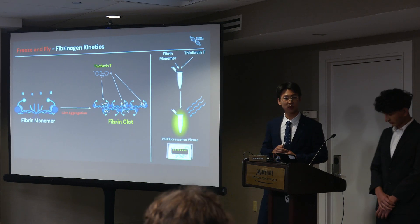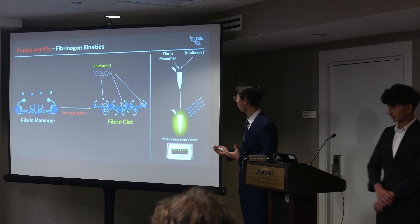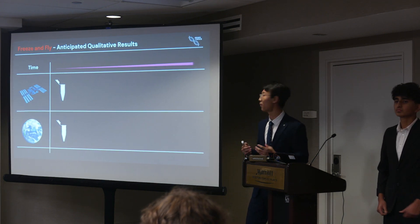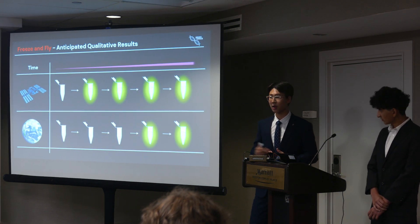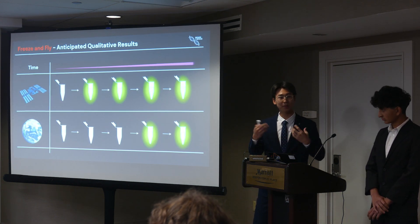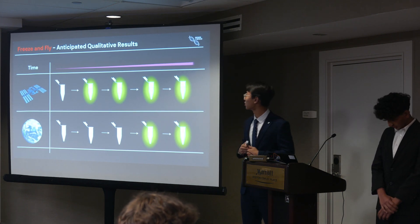All of this will be viewed under the P51 fluorescence viewer, which will indicate whether the clot has fully formed or not. In space, we anticipate that this fluorescence will appear much quicker, meaning the clot is forming much faster. This goes back to how the acceleration of this process is based on the body's inherent way of compensating for the weaker clots.